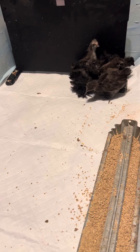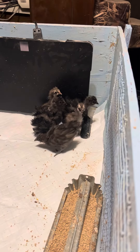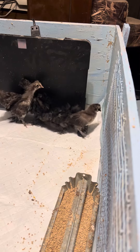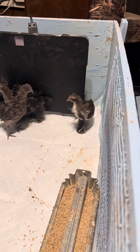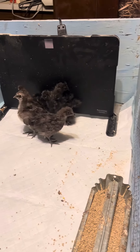God, they're cute as heck. It looks like we got two frizzles over here. We have two chocolates. We have a black one. And we have three that look to be silkie mixes.